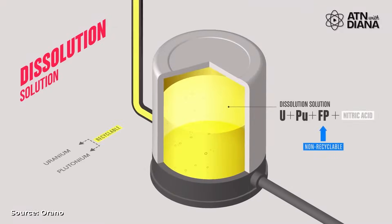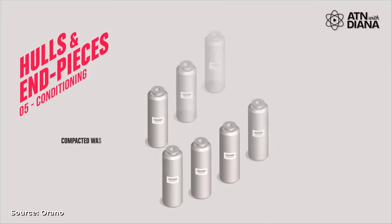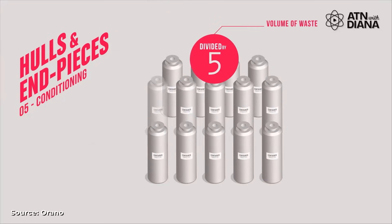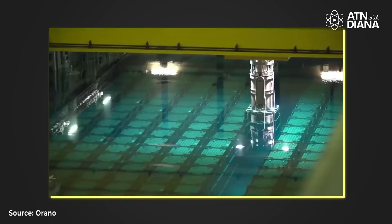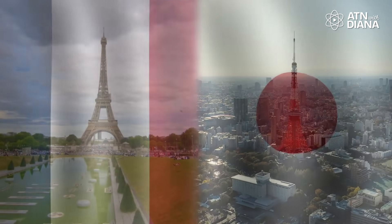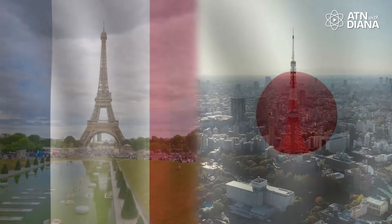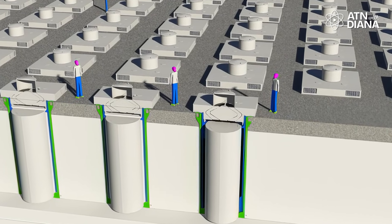Then there is MOX fuel, which combines recycled uranium and plutonium, often sourced from spent nuclear fuel or decommissioned weapons. The advantage of MOX is that it reduces nuclear waste while repurposing materials that would otherwise require long-term storage. This supports sustainability and non-proliferation goals. While MOX is pricier to produce than traditional uranium fuels due to the need for advanced facilities and strict safety protocols, countries like France and Japan are already using it as an effective way to manage nuclear waste while providing a reliable energy source.